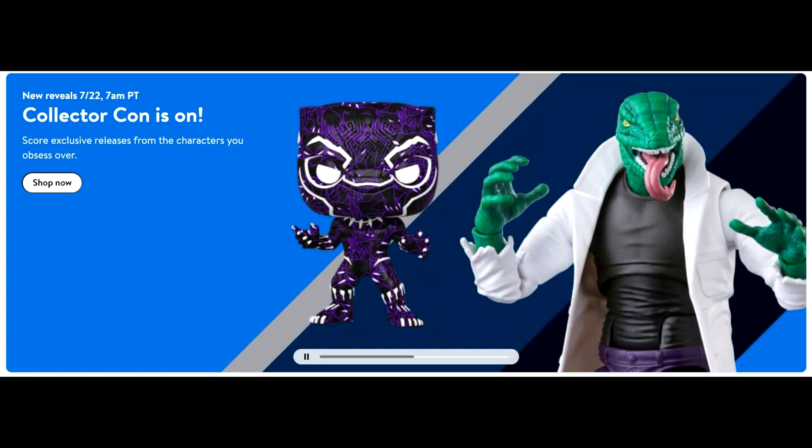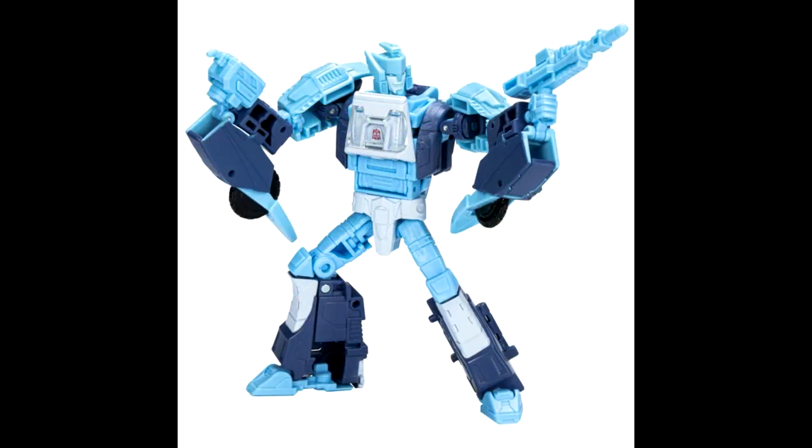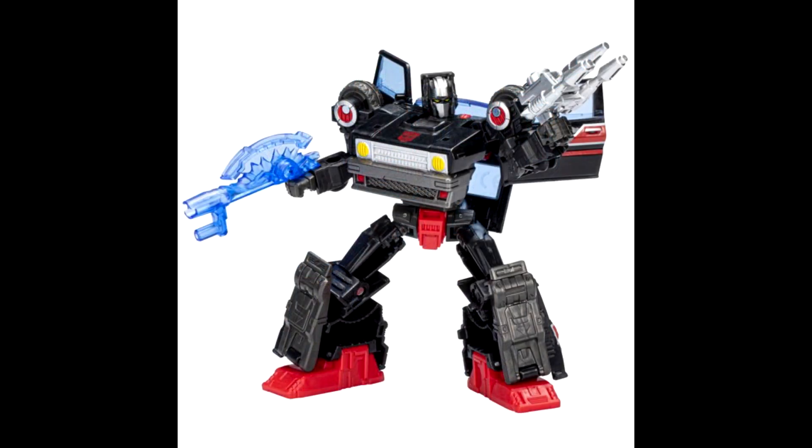Speaking of Walmart Collector Con — they showed basically everything we'd already seen: the Velocitron stuff, Blur, Burnout. They went up for pre-order on Walmart.com. I was able to get everything except Cosmos, who sold out pretty quick on both Walmart.com and Hasbro Pulse. Hopefully I'll get a chance to grab Cosmos — looks like he's going to be one of the harder ones to find.